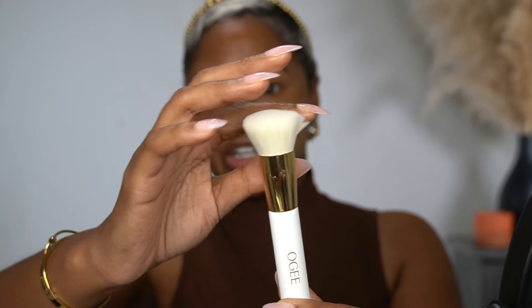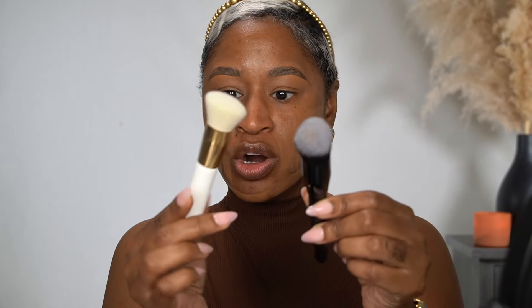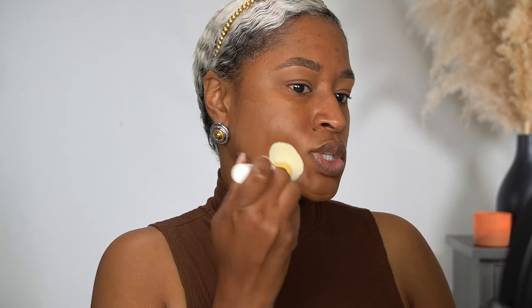The brush hairs are really soft and sturdy enough to get a good application — not as sturdy as a Real Techniques brush. If you use the ELF liquid blush brush, this is one of my newest favorite brushes for foundation; the Ogee brush is not quite as sturdy as that. The size is almost the same — the Ogee one seems slightly bigger — but because the ELF one is more sturdy, it's going to give you better coverage as well.